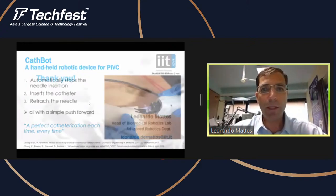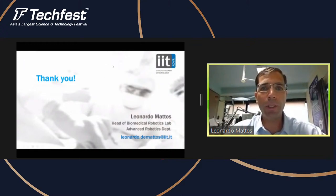With that, I conclude my presentation. Thank you very much for watching.